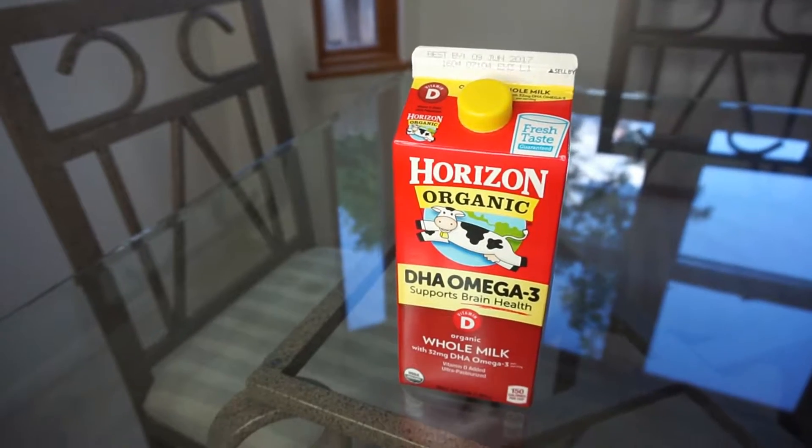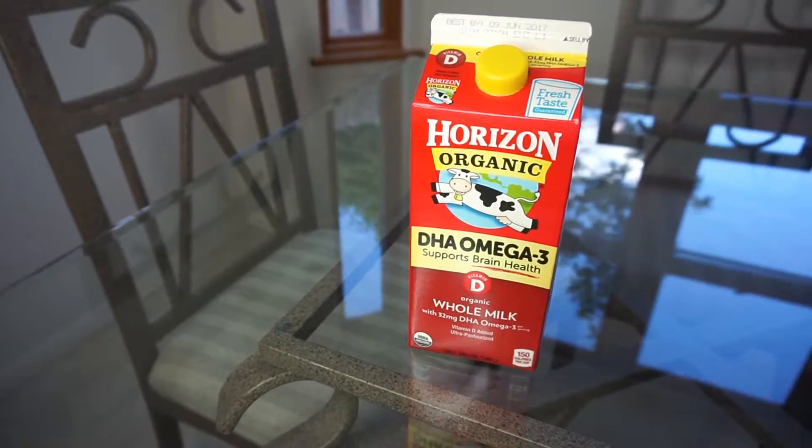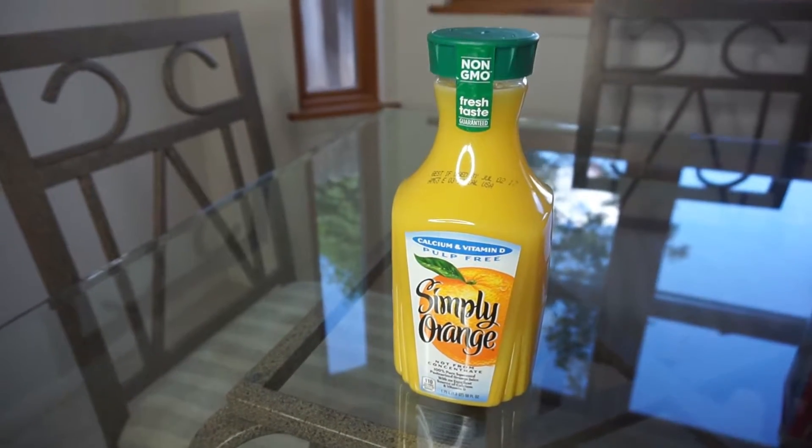We had to replenish our milk — I love this Horizon Organic whole milk for my smoothies and just to drink from a cold glass. We bought some Simply Orange orange juice, pulp free. I usually like it with pulp, but Chase loves orange juice with breakfast.